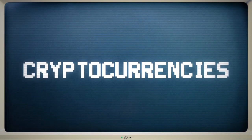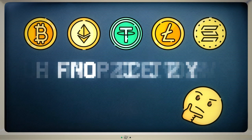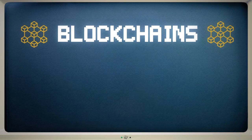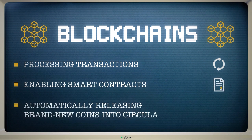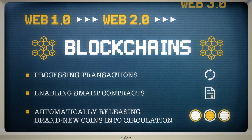Understanding how cryptocurrencies work is hard enough, but getting your head around blockchains can be even more challenging. Blockchains are capable of many things: processing transactions, enabling smart contracts, and automatically releasing brand new coins into circulation. This is why blockchain networks may form the foundation for the next generation of the internet.